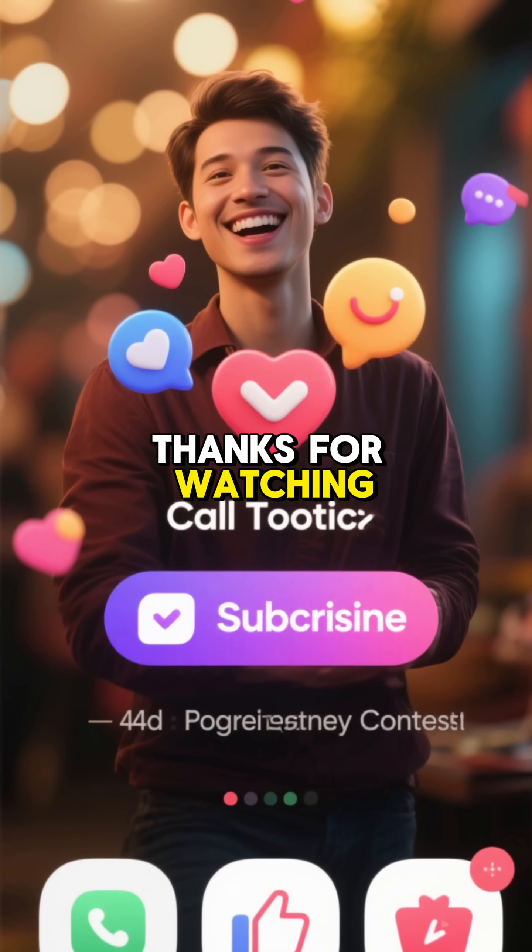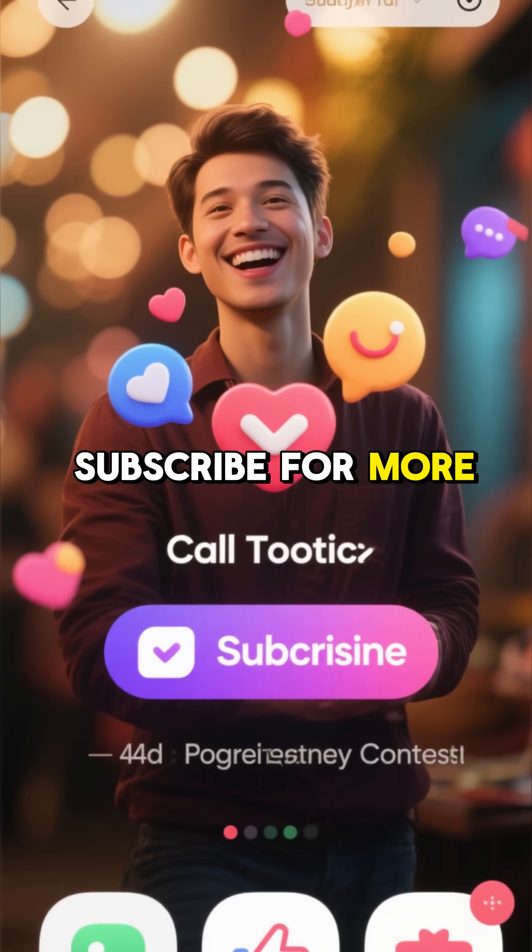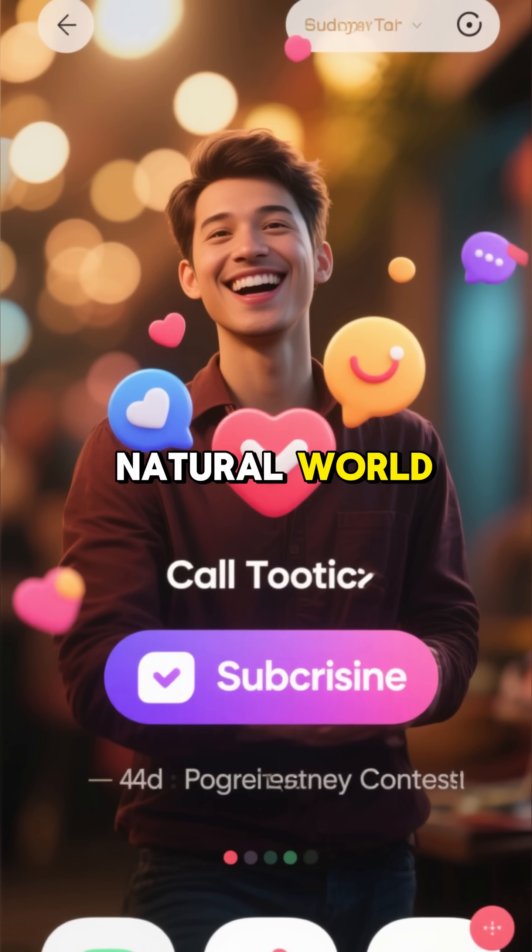Thanks for watching. If you found this interesting, don't forget to like and subscribe for more deep dives into the wonders of the natural world.